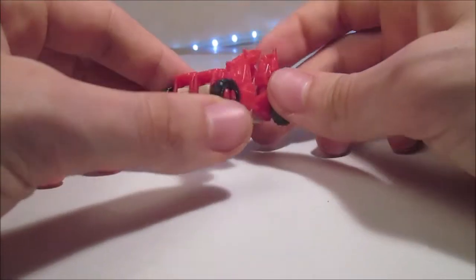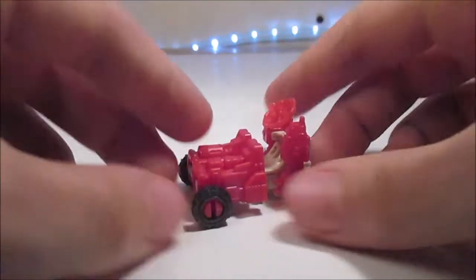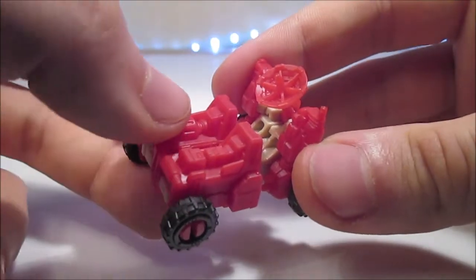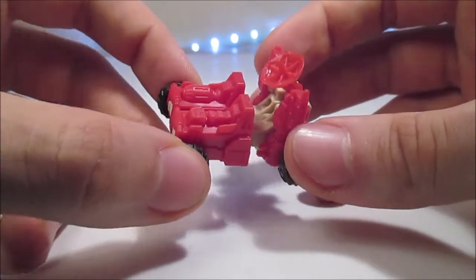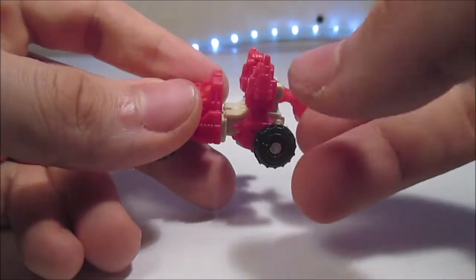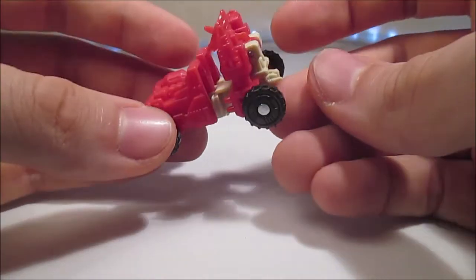Nous avons donc ici un petit véhicule spatial d'exploration spatiale en quelque sorte. C'est juste sur 4 petits trous, il n'y a pas de peinture visible dans ce mode-là. On a quelques petits détails ici, une sorte de citerne. On a une parabole qui peut descendre et monter, même se ramener jusqu'en arrière sur des petits crans. On a des sortes de petites antennes — c'est bien parce qu'il est aussi asymétrique, c'est original.